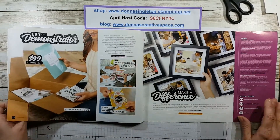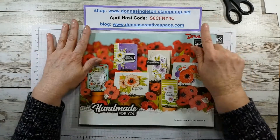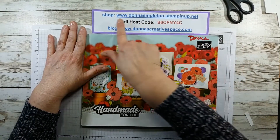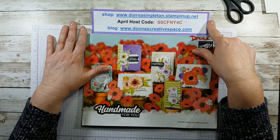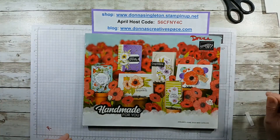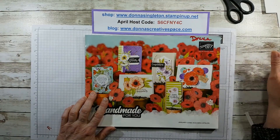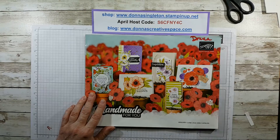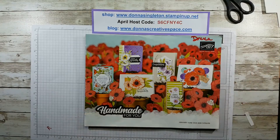That is the end of this catalog and my retirement video. If you're shopping for the rest of this month, here is my April host code and my website is donnasingleton.stampinup.net. If you have any questions please give me a call. Visit my blog and sign up for my newsletter or follow my blog — there are two places you can do that. If you have any questions on retiring product, just give me a call. Thanks for watching, bye bye.